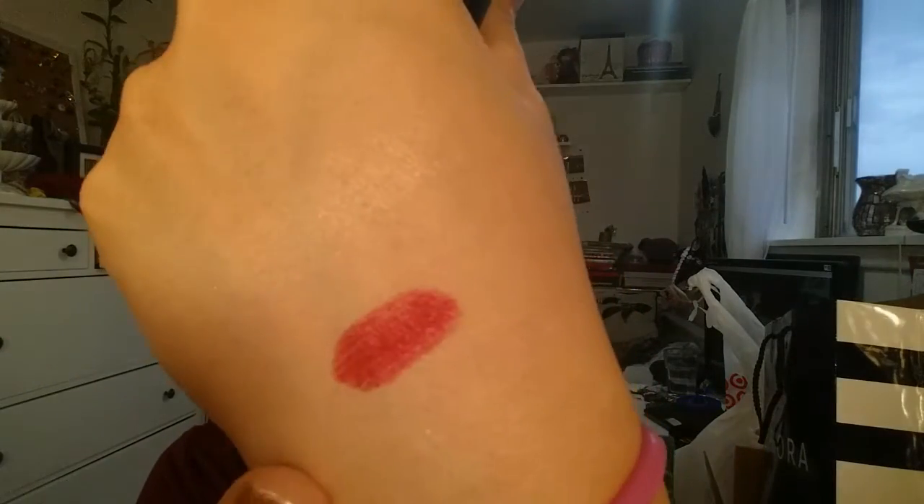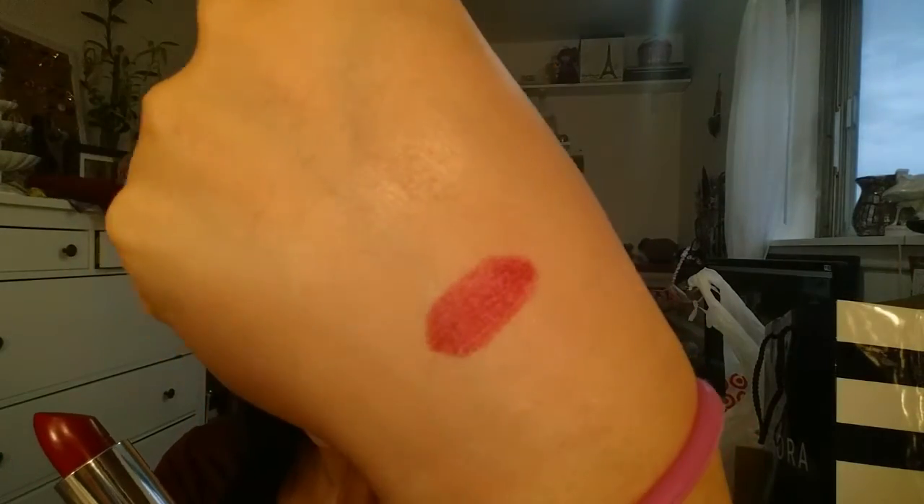I've been really into dark lips and red lips, so I thought this was a good way to go. See how it's shiny? And it goes on so nicely — there's a good amount of moisture. It's like a semi-matte lipstick.